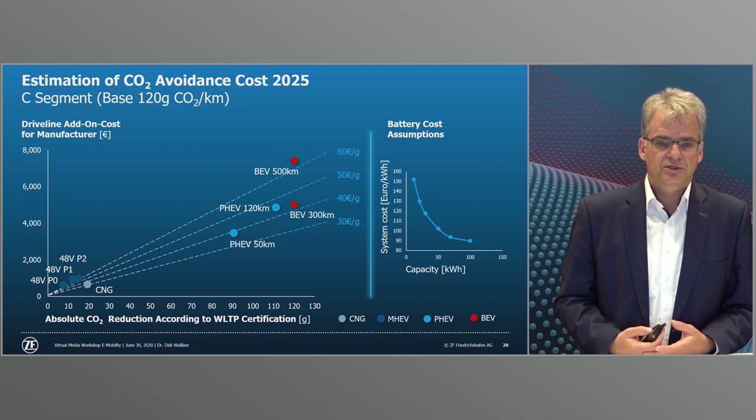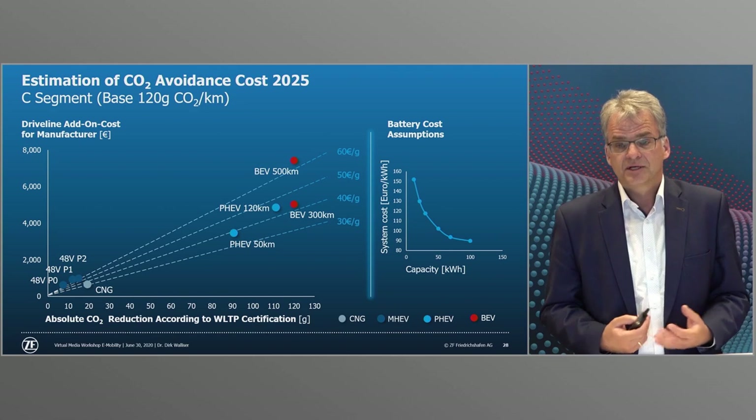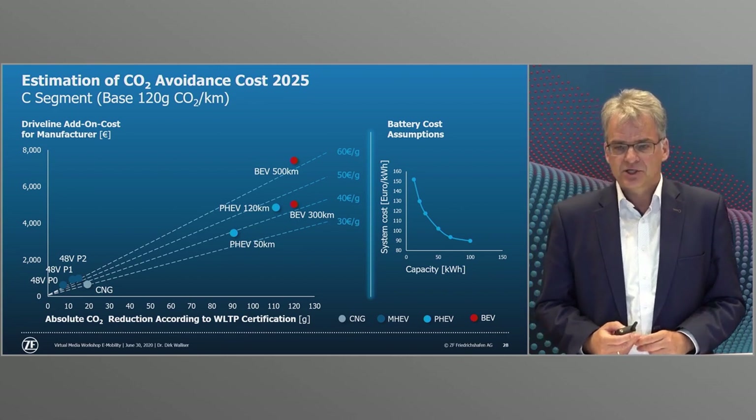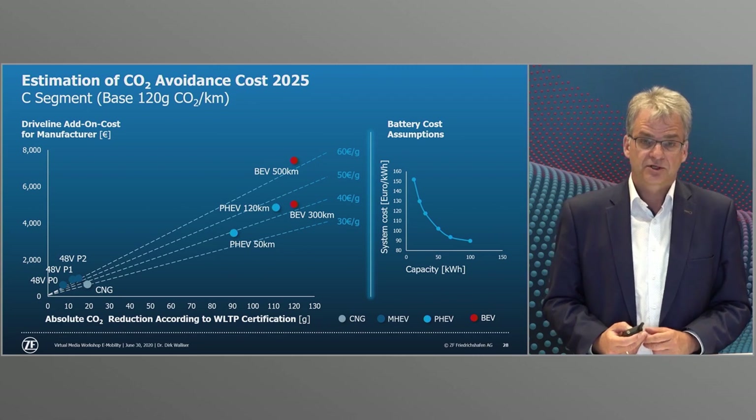Today's electric drive technology is already a very different technology per se. However, in addition to the optimization of a hybrid or a fully electric drive component, it is above all the optimization of the overall system that offers great potential for increasing efficiency.